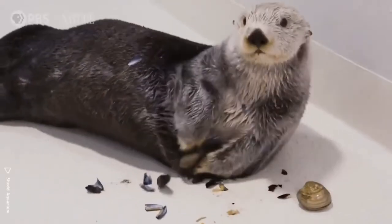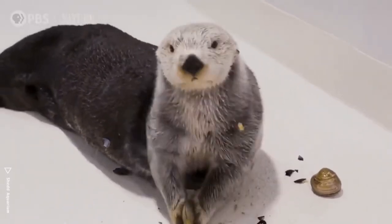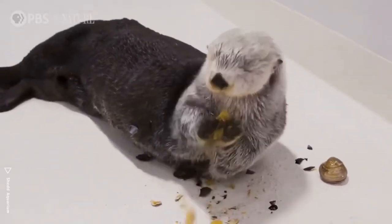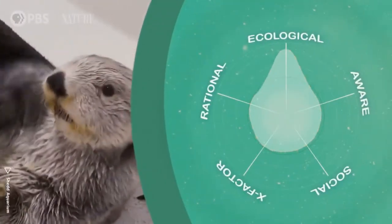Something we haven't seen much yet on Animal IQ is tool use, and otters use tools. They will take rocks and use them to crack open the shells of clams and snails so they can eat them. This example of tool use is pretty rare and should bump up their ecological score.